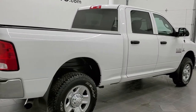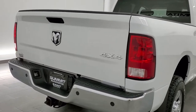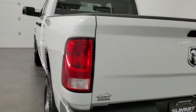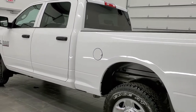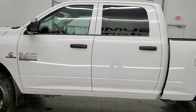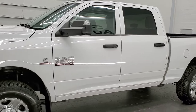Today we are checking out this super clean 2017 Ram 2500 Crew Cab Short Box Tradesman Edition. This truck has the 6.7 liter Cummins diesel. It has been fully safety inspected by our service shop, has a fresh oil and filter change, all the fluids have been checked and topped off, and it has four brand new tires. This truck is 100% ready to go.